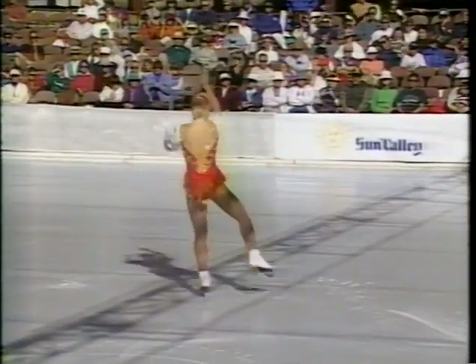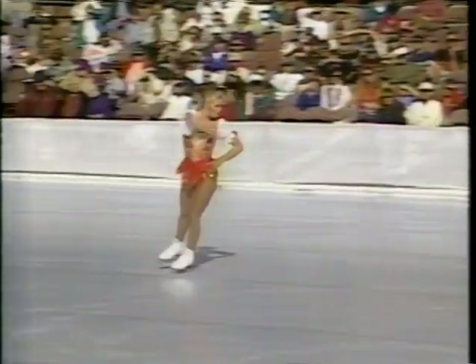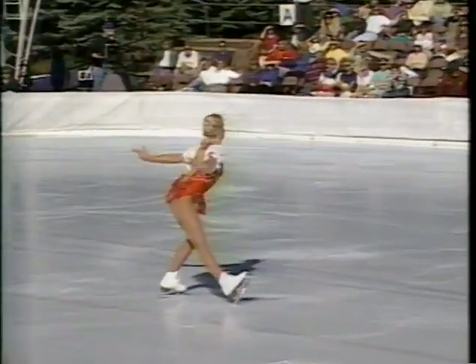She's dealing with a physical problem at Sun Valley. Three days ago, she suffered a nasty fall during a workout and chipped a small bone in her left hip. Though it's painful, she says she can skate through it.